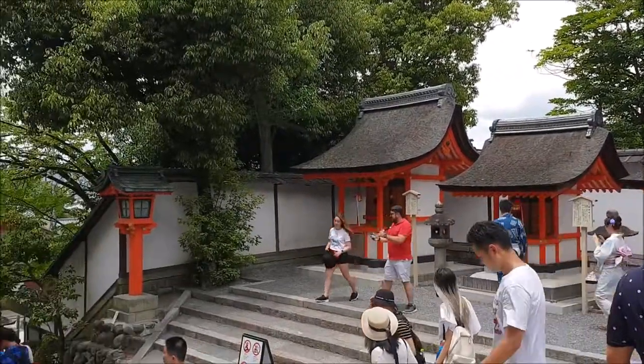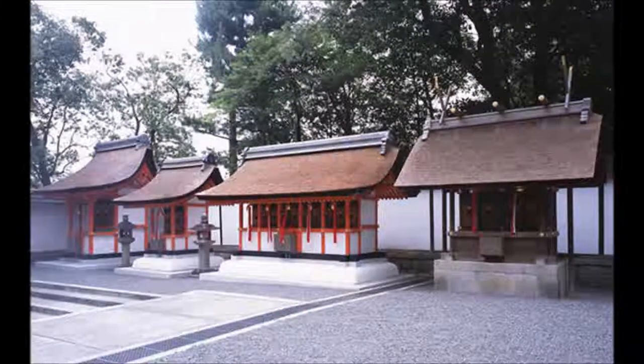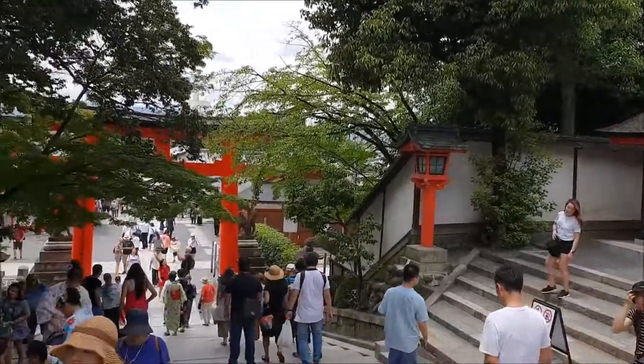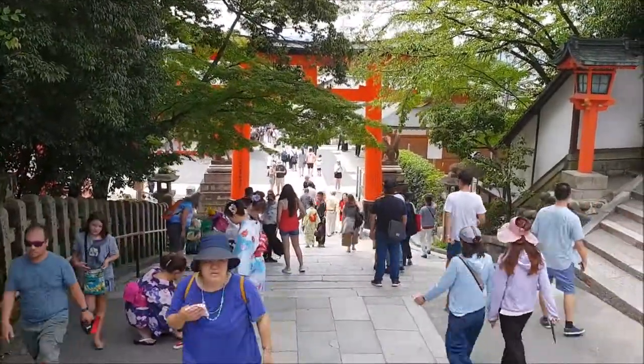To the right of Tamayama Inari-sha is Shin-mesha, which was built in 1862. To the left of this is another Shin-mesha that was built in 1938.